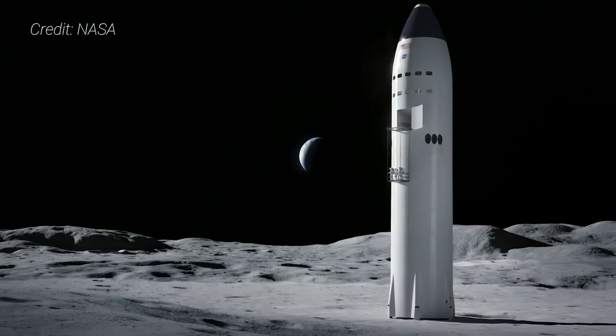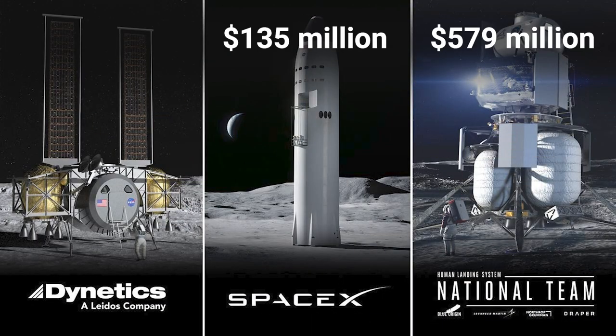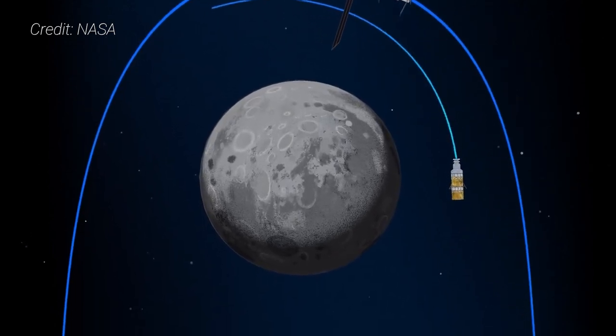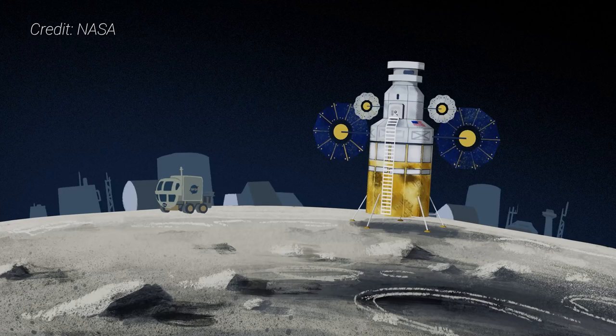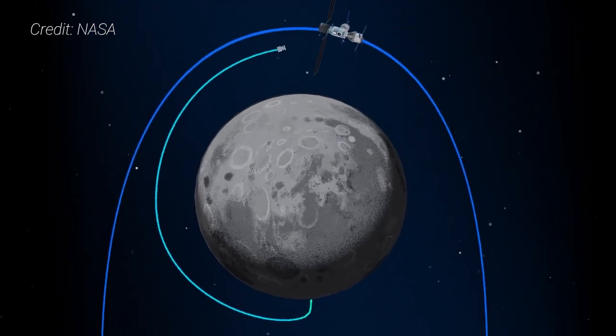The three companies NASA selected back in April to build human landing systems for the Artemis program were Blue Origin, SpaceX, and of course Dynetics. They were awarded $579 million, $135 million, and $253 million respectively for a base period of about 10 months to refine their concepts. All three proposals will have to get astronauts from a near-rectilinear halo orbit around the Moon — where the Orion spacecraft and the Lunar Gateway will be stationed — to the surface of the Moon and back. Which company NASA selects to proceed with the Artemis III mission, the first planned human landing in the 21st century, is expected to be decided in early 2021.